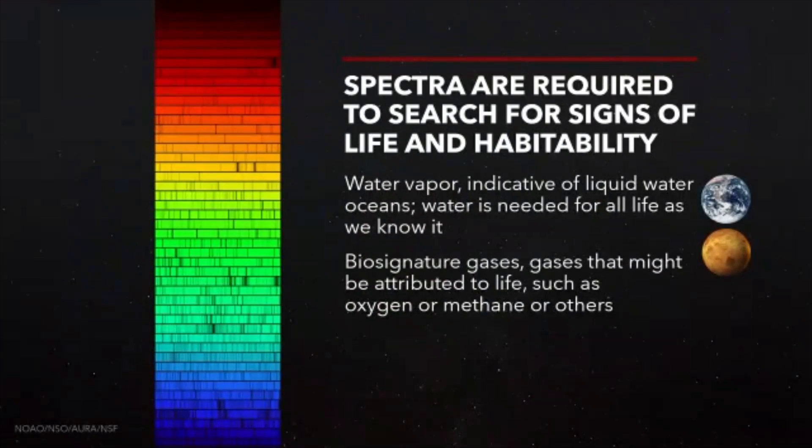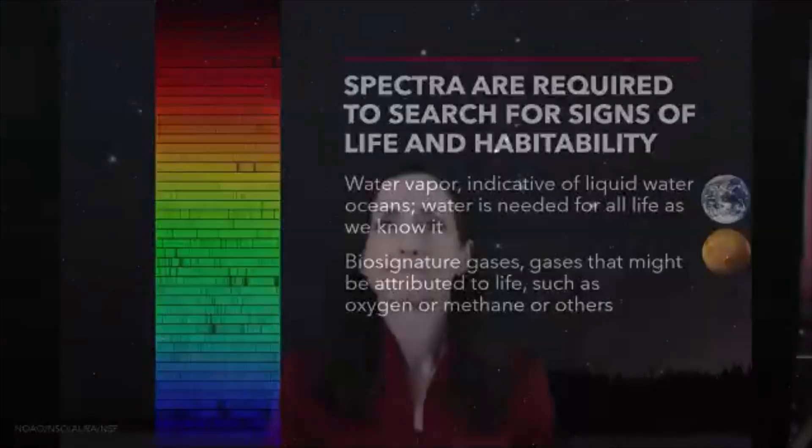Now we want to be able to search for some very specific gases. Water vapor, which would indicate liquid water oceans, which are needed for all life as we know it. And we'd like to find gases that might be attributed to life — we wouldn't know if these gases are produced by intelligent beings such as ourselves; we do breathe out carbon dioxide after all. Or if they're produced by bacteria — like in your fridge if something goes really bad and smells terrible, or if you've ever been to a swamp and smelled bad smells there. Those are all biosignature gases.